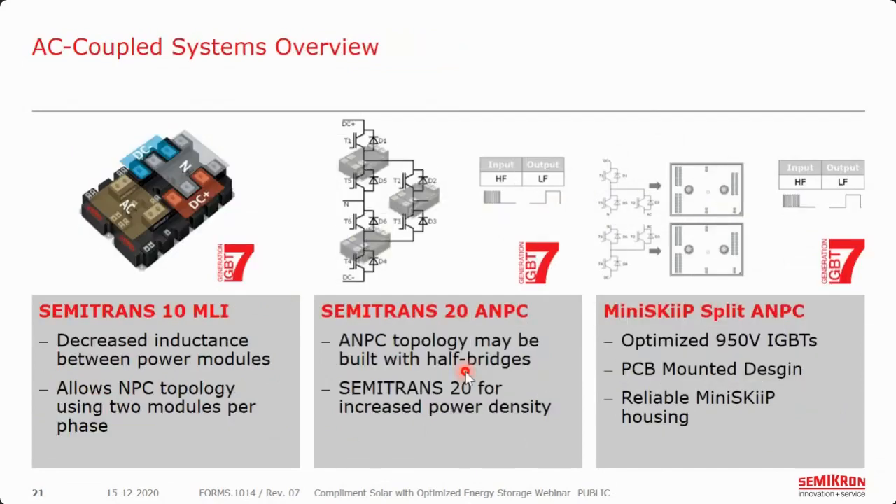As an overview for AC coupled systems: we have Semitrans 10 if you are continuing to use the NPC topology — this decreases the inductance between power modules, allowing the NPC topology to use two modules per phase with low inductance for increased switching frequency. For ANPC in high-power applications, we have our Semitrans 20, built with half bridges for increased power density, with the input at high frequency and the output at low frequency. And we have our Miniskip with a split ANPC — optimized with 950-volt IGBTs — for a nice PCB-mounted design with a reliable Miniskip housing.